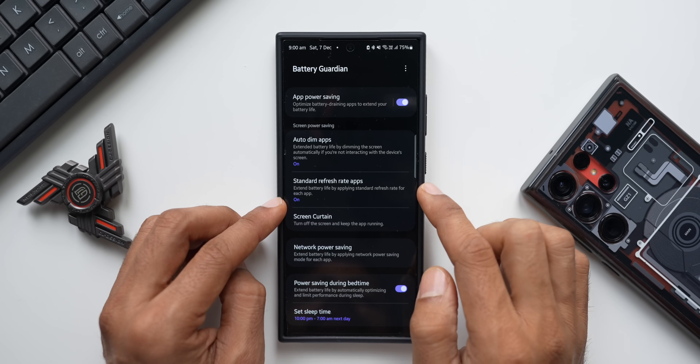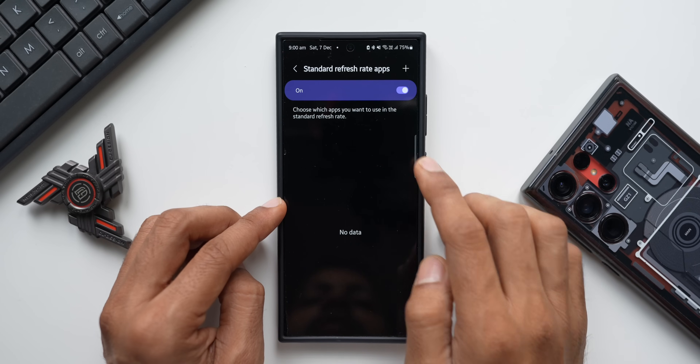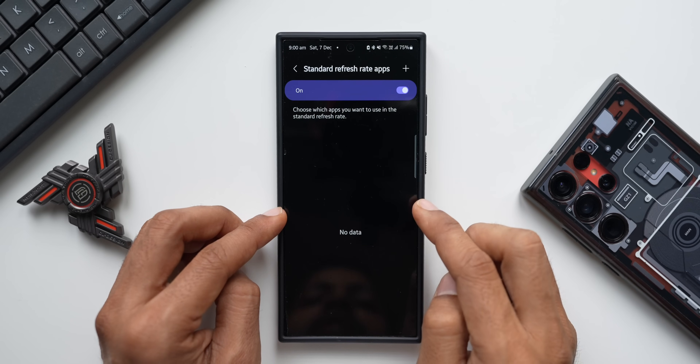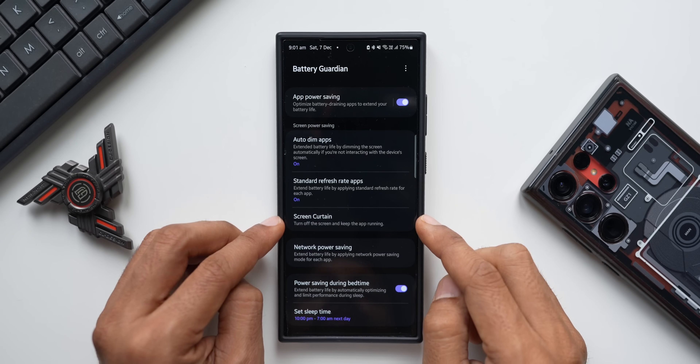Next we have Standard Refresh Rate Applications. This extends battery life by applying standard refresh rate for each application. With this turned on, I can select specific applications on which I want the refresh rate to drop down to 60Hz to conserve some battery.